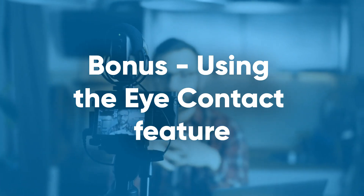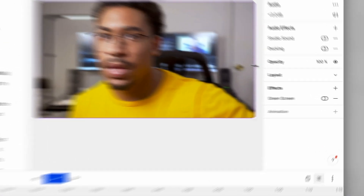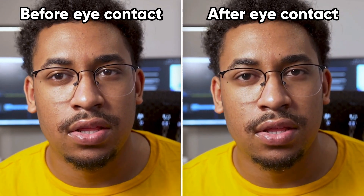Bonus: using the eye contact feature. If you want all the benefits of using a teleprompter without any of the spending money parts, the script's got you covered. Because with our eye contact feature, you can just put your script off to the side and read it, then toggle eye contact to make it look like you're looking straight at the camera. And none of your viewers will be the wiser.